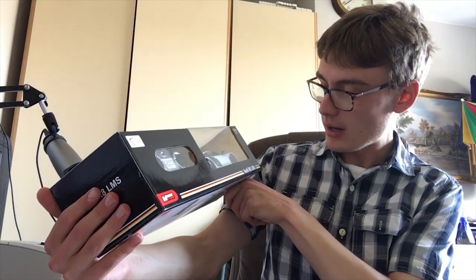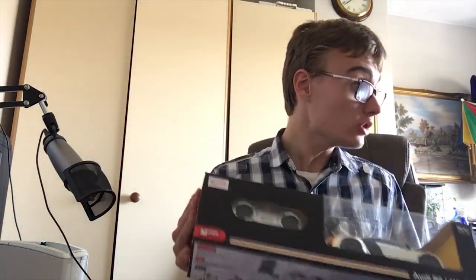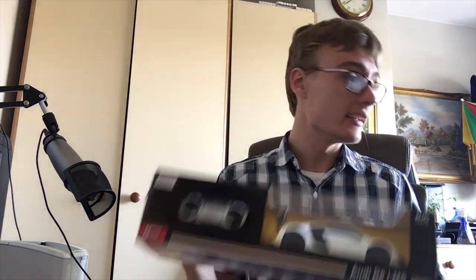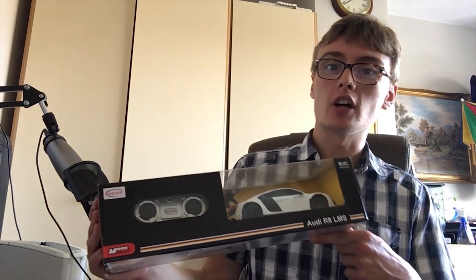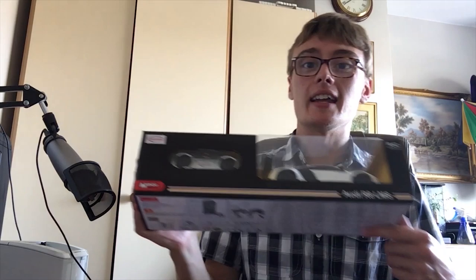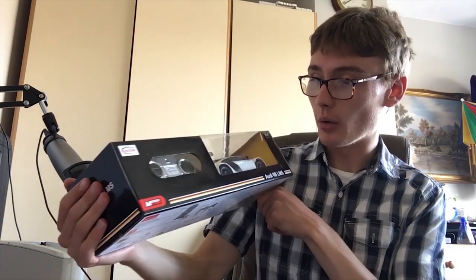Next, this Audi R8 LMS — it's a little remote control car, brand new in the packet. Generally when I'm at car boots and charity shops these days, I gravitate towards things that are easy to deal with — things you can just whack on the photo area and list. That might be why I'm not picking up as much in certain charity shops as I used to, because I'm being more selective.